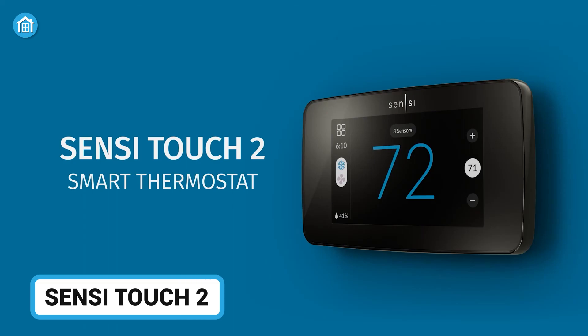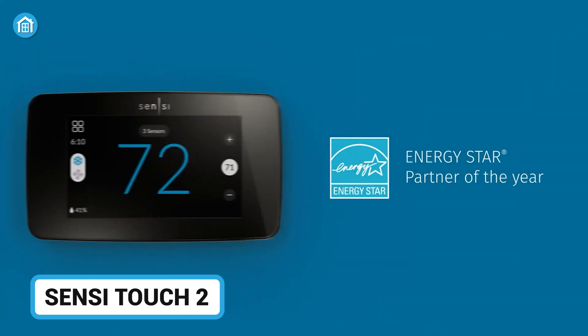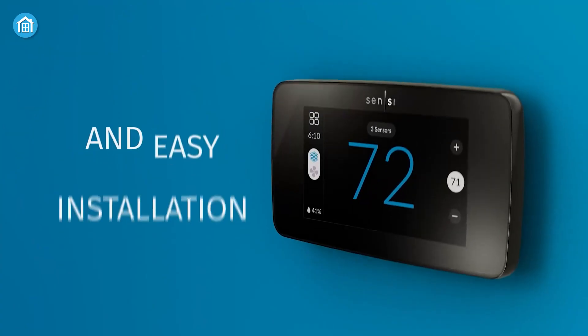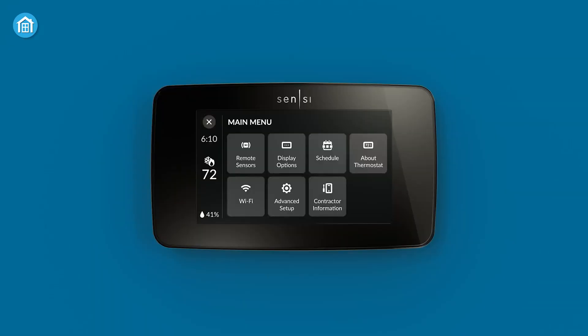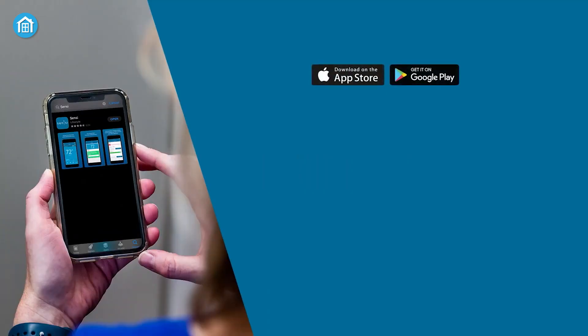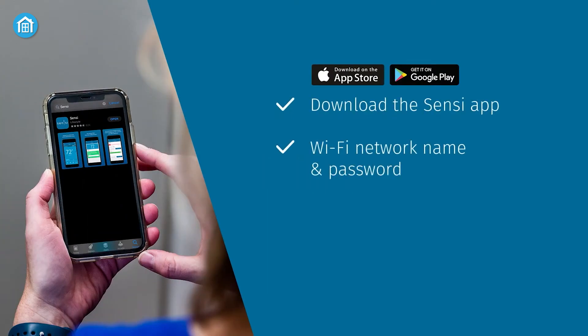Next up is the Sensi Touch 2, a budget-friendly smart thermostat with a vibrant touchscreen and smart alerts. It makes installation easy with its built-in level and illuminated easy-click terminals, perfect for DIY setup. Once installed, you can control and monitor your thermostat from anywhere using the Sensi app, available on both iOS and Android.